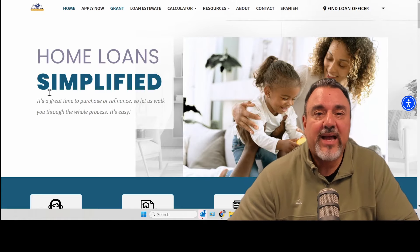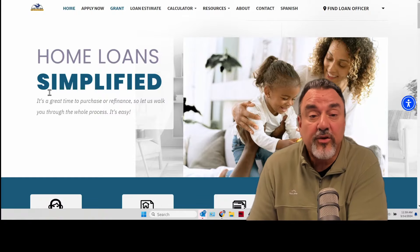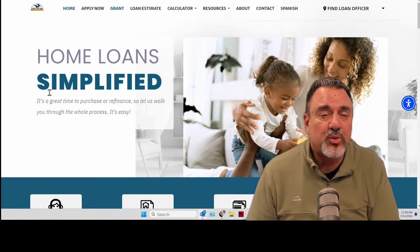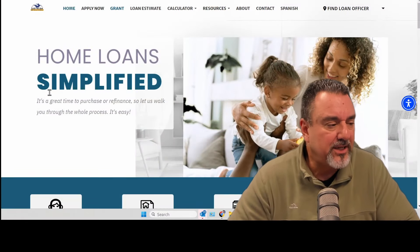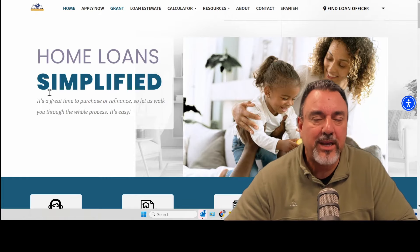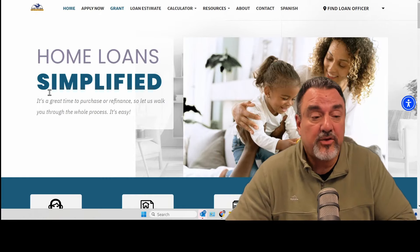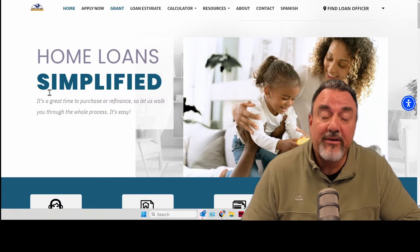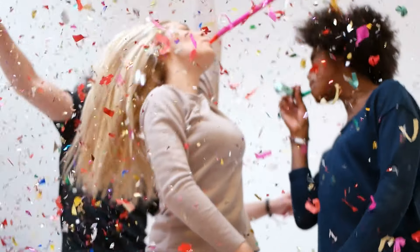One is for $10,000. You can use that for down payment, for your closing costs, or a combination of the two. The next one is $5,250, kind of the same thing. In most cases when you're buying your first house, you need 3% for a down payment — not 5%, 10%, or 25%, just 3%. And if you're still lacking on that 3%, the third option is we're going to give you 2% of that 3%.